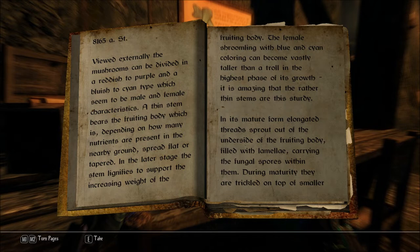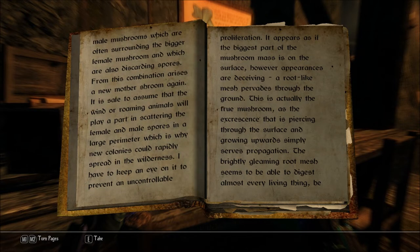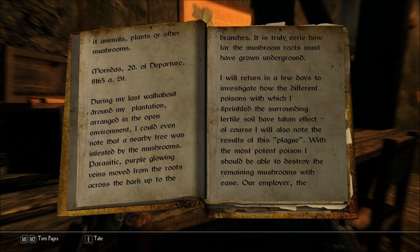Carrying the fungal spores within them. During maturity they are trickled on top of smaller male mushrooms, which are often surrounding the bigger female mushroom, which are also discarding spores. From this combination arises a new mother shroom. It is safe to assume that wild or roaming animals will play a part in scattering the female and male spores in a large perimeter, which is why new colonies could rapidly spread in the wilderness. I have to keep an eye on it to prevent an uncontrollable proliferation. It appears as if the biggest part of the mushroom mass is on the surface; however, appearances are deceiving. A root-like mesh pervades through the ground — this is actually the true mushroom, as the excrescence piercing through the surface simply serves propagation. The brightly gleaming root mesh seems to be able to digest almost every living thing, be it animals, plants, or other mushrooms. Oh geez.